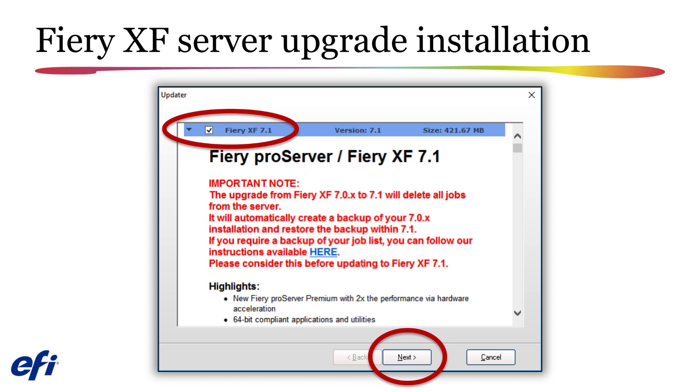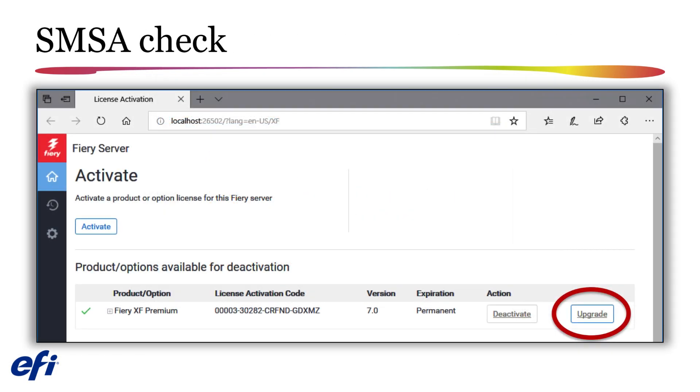Please consider this before upgrading to Fiery XF 7.1. After the download has been completed, or if you have launched the upgrade downloaded from the EFI website, the license manager will automatically launch. Click the upgrade button and your system will check to ensure that you have a valid Software Maintenance and Support Agreement (SMSA) in place.